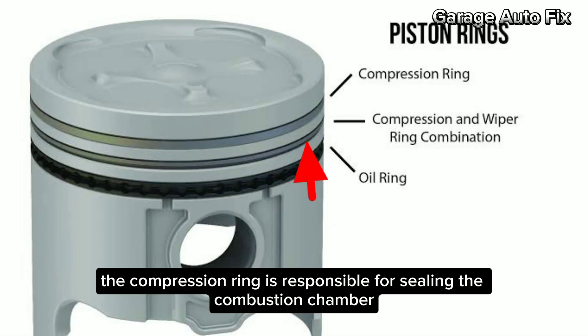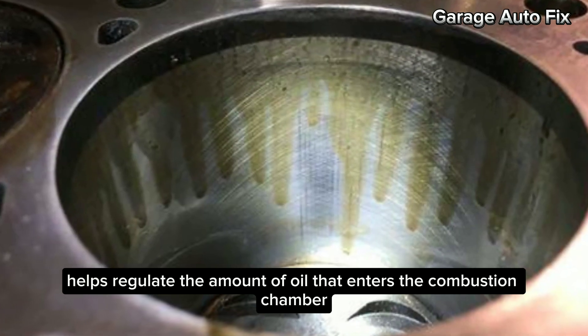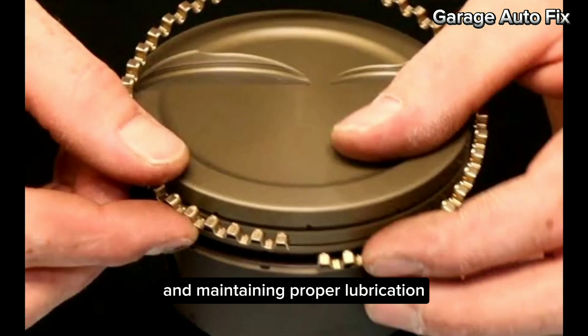The compression ring is responsible for sealing the combustion chamber, ensuring maximum power and efficiency. Next, we have the oil control ring, which helps regulate the amount of oil that enters the combustion chamber. This is essential for preventing oil consumption and maintaining proper lubrication.